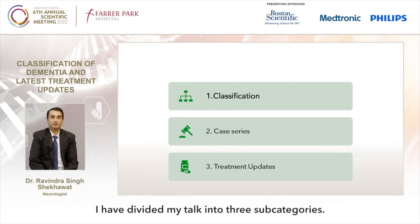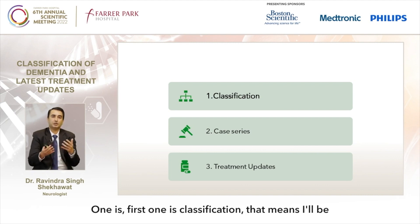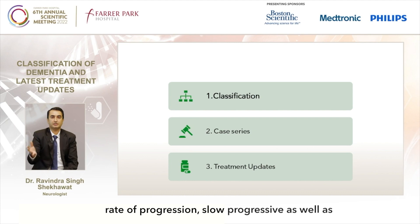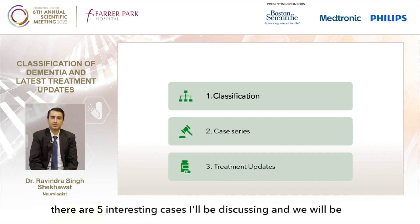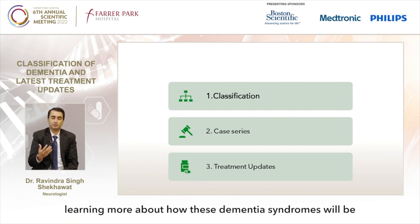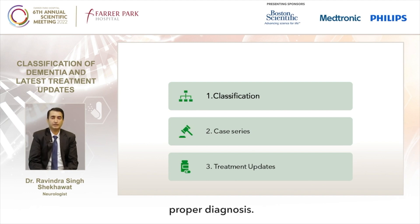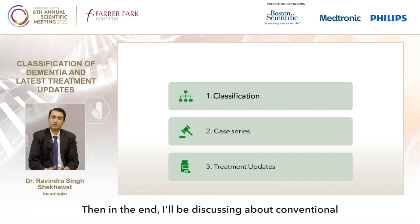I have divided my talk into three subcategories. The first one is classification — I'll be talking about how we divide dementia based on the rate of progression: slow progressive as well as rapid progressive. Second will be a case series — there are five interesting cases I'll be discussing, learning how these dementia syndromes present and how we can investigate and come to a proper diagnosis. Then in the end I'll be discussing conventional treatments as well as the latest treatment update.